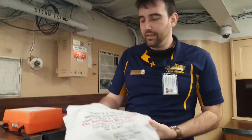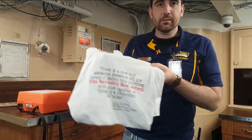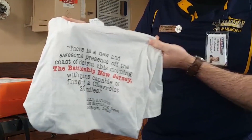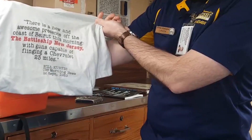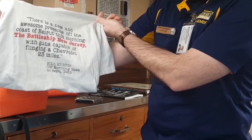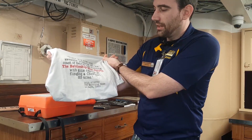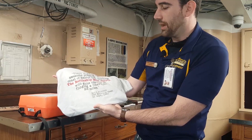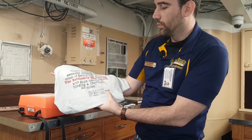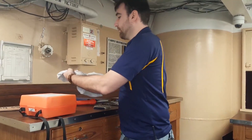Another neat object in our collection is this t-shirt, the style of which was sold in the ship's store during the 1980s. It features the quote: 'There is a new and awesome presence off the coast of Beirut this morning, the battleship New Jersey, with guns capable of flinging a Chevrolet 23 miles.' This was said by Bill Curtis on the CBS Morning News, 26 September 1983, while New Jersey was off the coast of Lebanon.